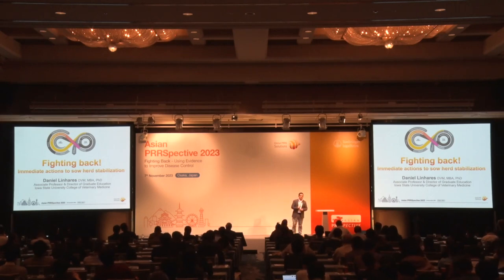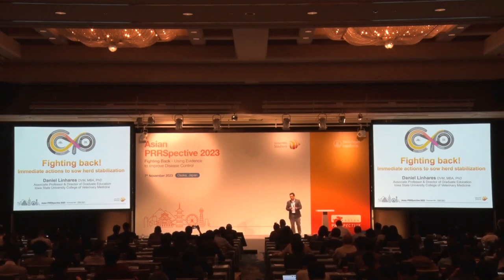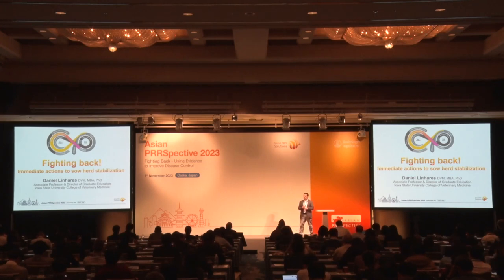Fighting back in terms of getting the sow farm to full productivity, which is going to be this presentation. Fighting back in terms of keeping wild types out of the farm, which is biosecurity — Marius is going to cover that — and then Clayton is going to talk about fighting back in the gilt pool.